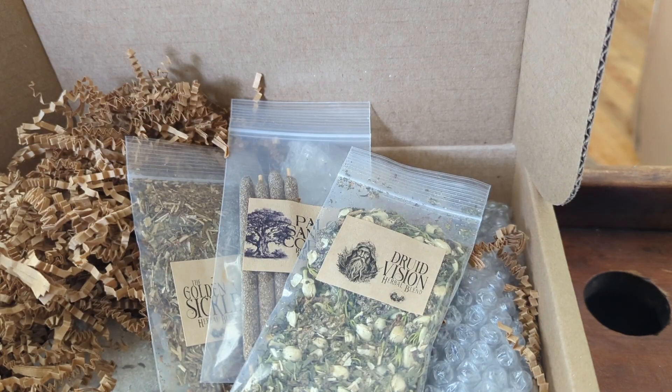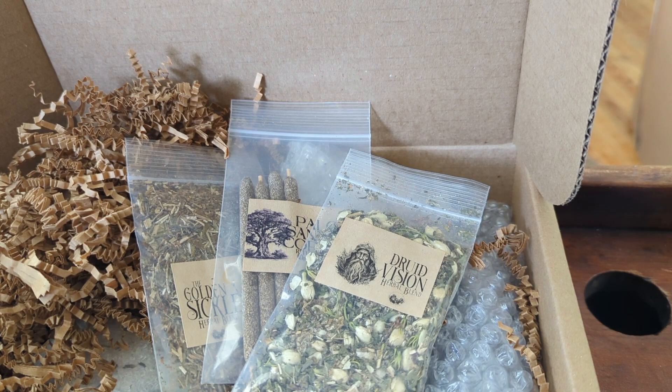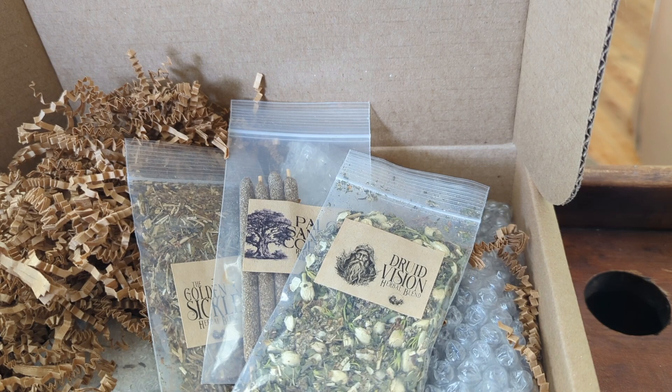We have several herbal blends here. We have a Druidic Vision, we have the Golden Sickle, and there's a Palo Santo copal incense. I love the smell of Palo Santo and I love the smell of Copal, so this will be beautiful to burn.